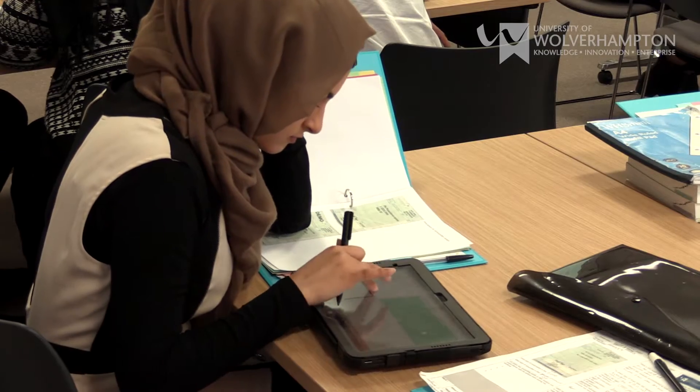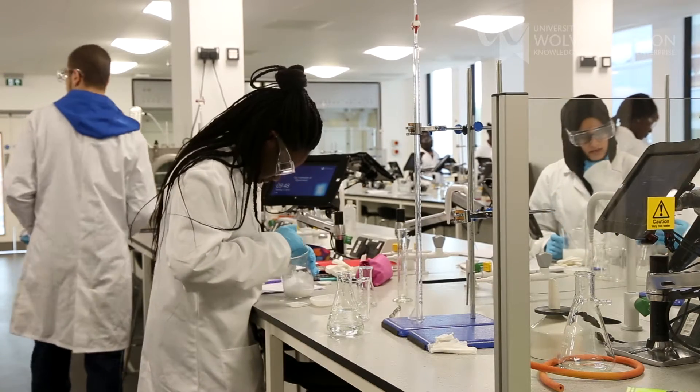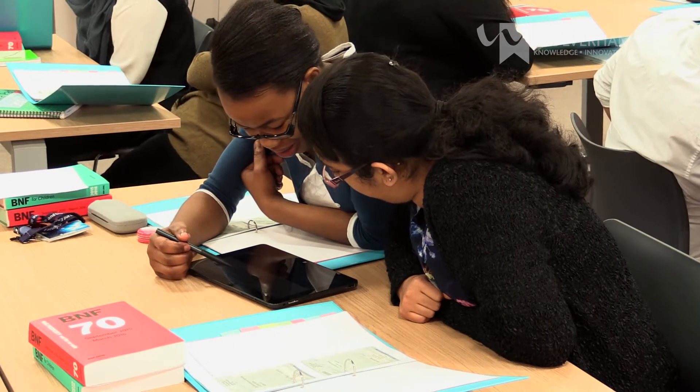Pharmacy itself is a very vocational subject, so it's preparing that student to become a pharmacist. An advantage of our course here at Wolverhampton is that the teaching is often blended with different subject areas such as chemistry, biology, pharmacology, ethics, law — lots of different elements at the same time, all put into a pharmacy practice context.